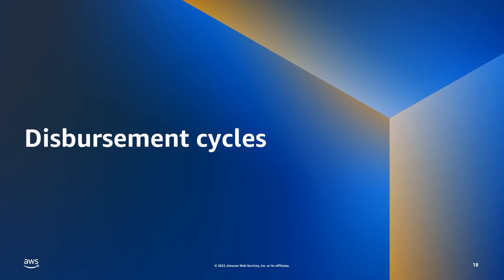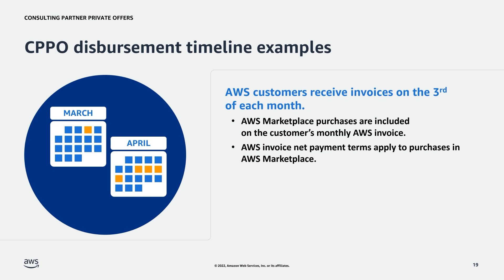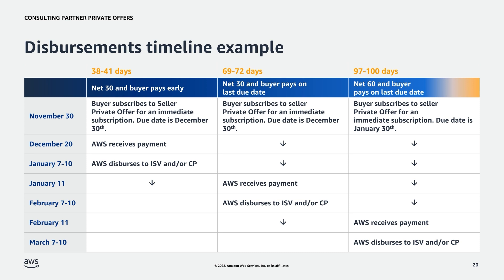We will now cover the timeline for AWS dispersing funds to channel partners and ISVs after a CPPO transaction. AWS customers receive invoices on the third of the month. AWS Marketplace purchases are included on the customer's monthly AWS invoice, and AWS invoice net payment terms apply. Customer payments received by AWS are dispersed to ISVs between the 7th and 10th of the following month. It's important to note that due to unique intake processes, buyers typically pay within an average of 25 days, so it may be beneficial to add that buffer time when forecasting revenue.